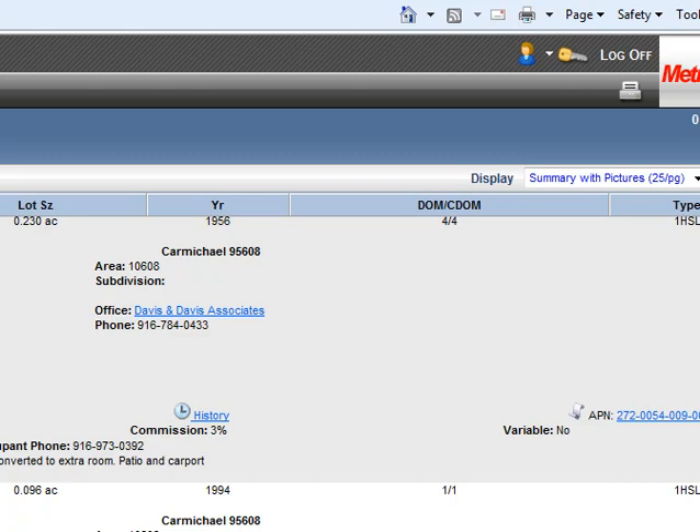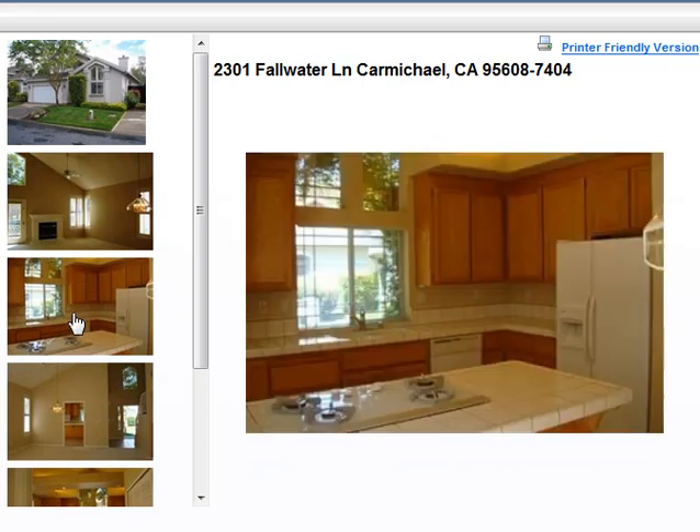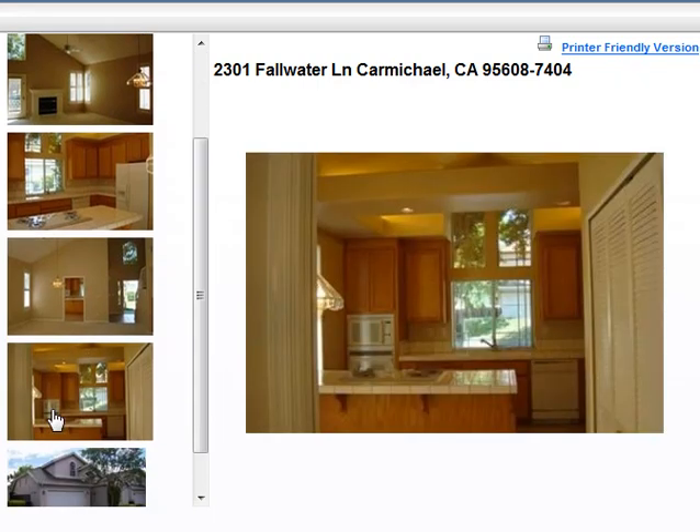Next up we have 2301 Fall Water Lane in Carmichael, over off of El Camino. This one's listed for $259,000, and it's a three bedroom, three bath with 1,572 square feet. Good looking house there.